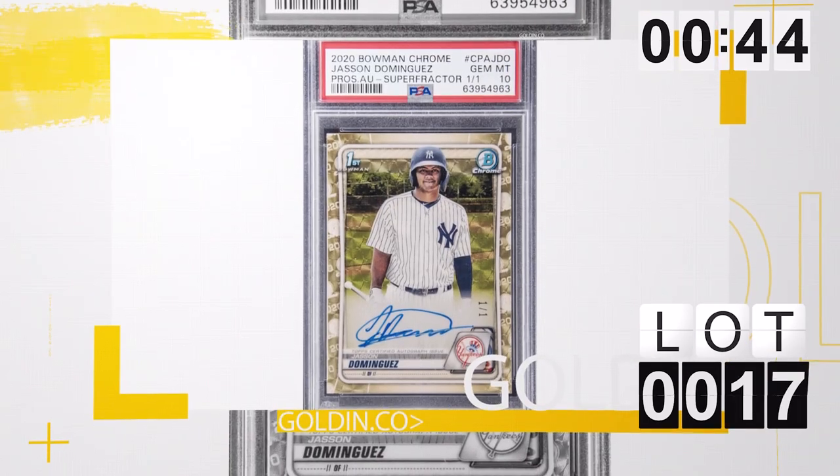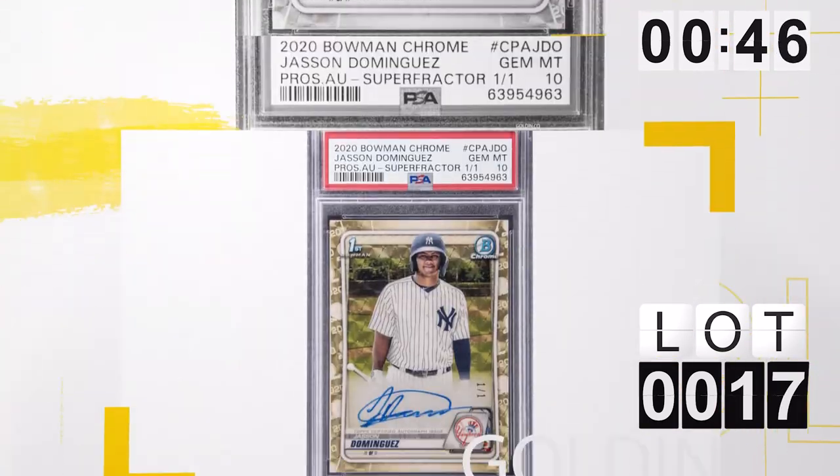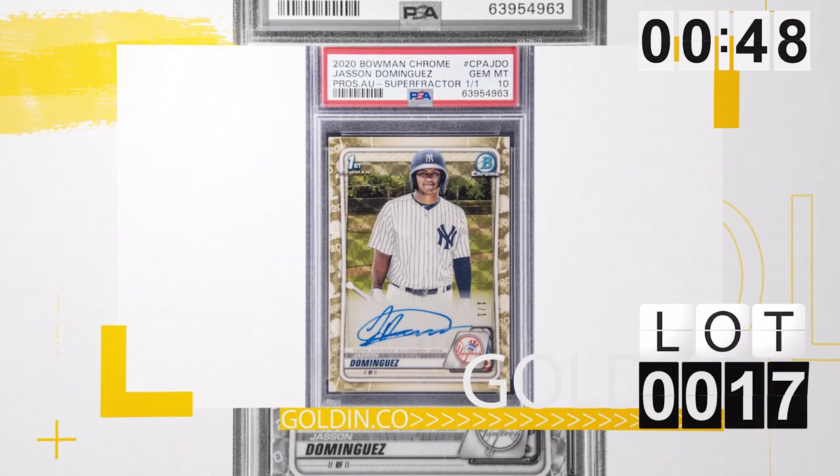The card that everybody's talking about — lot number 17, the Super Fractor, Jasson Dominguez. Just an impossible card. Everybody's been talking about this card since it arrived. It's PSA 10 — what more has to be said? $150,000 already. It's only the beginning. And that's probably going for $300,000 plus.